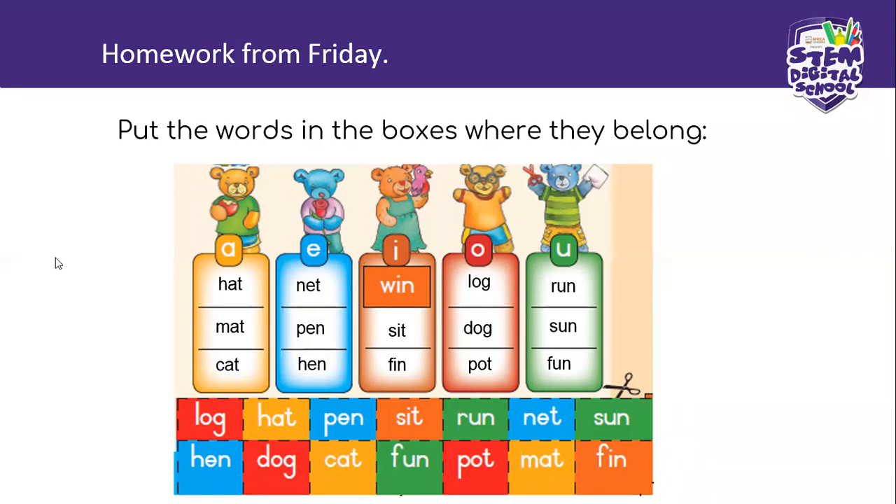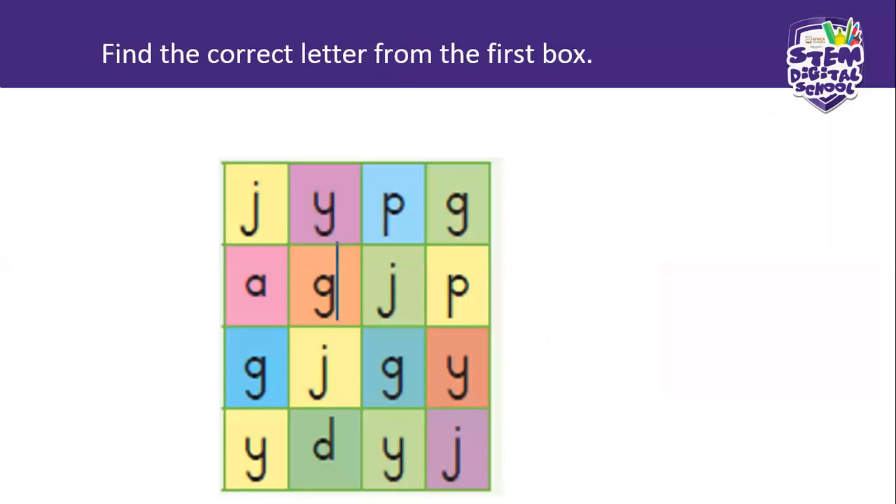Good. That's your homework answers from Friday. I hope you all did it and I hope it's all correct. Now for today's lesson. Here we have the letter J. You are going to find me the first letter from the block and tell me where it is. Here we've got J, then Y, P, and G.